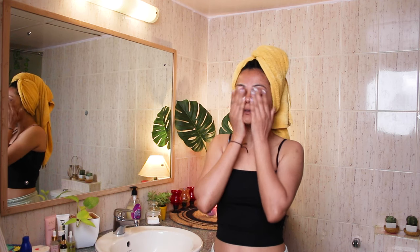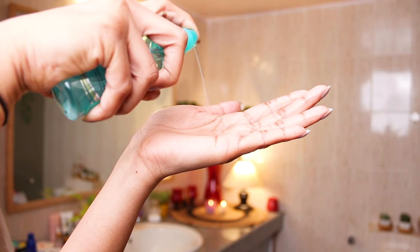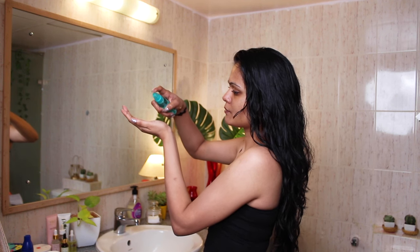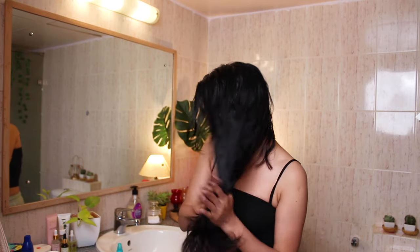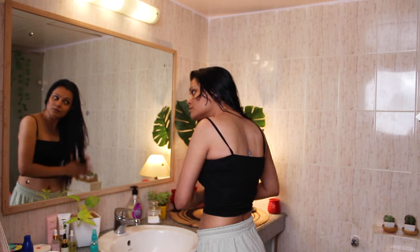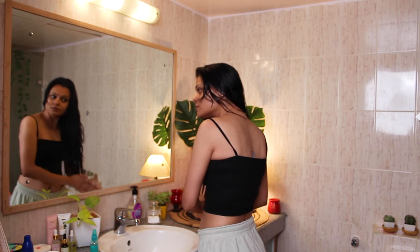After I'm done taking a shower I move on to applying serum in my hair. Once the extra water from my hair is gone, I apply this serum from Streax — their Whiter Rich Gloss Hair Serum. It's enriched with macadamia oil and vitamin E which leaves my hair glossy, silky, and smooth. It smells amazing — you must try this. I apply it to the lengths of my hair and then move on to moisturizing my body.